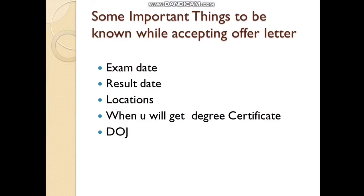After accepting, it will ask for some important details like your exam date, result date, locations, when you will get your degree certificate, and your date of joining.